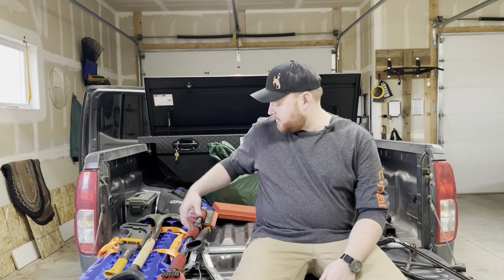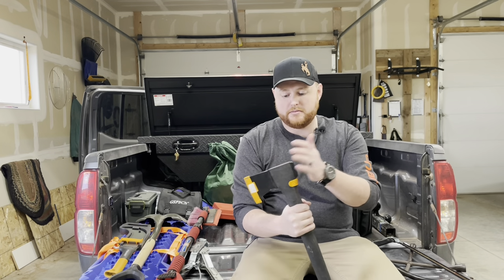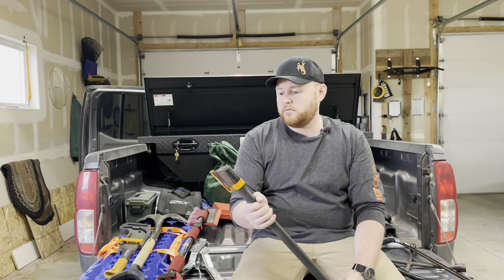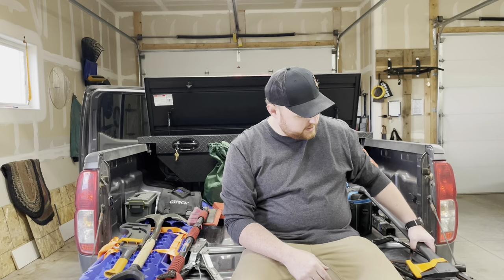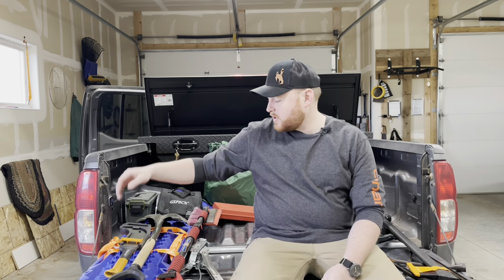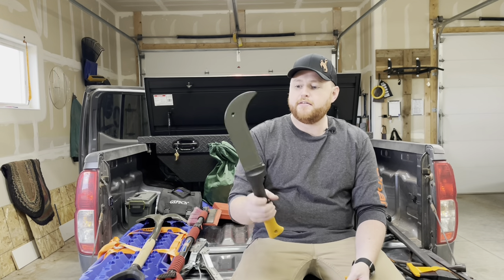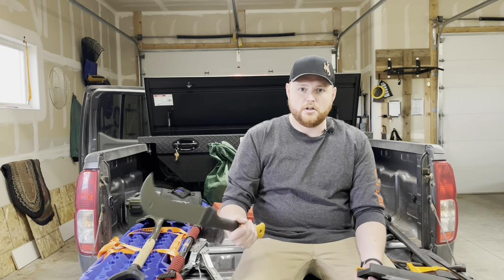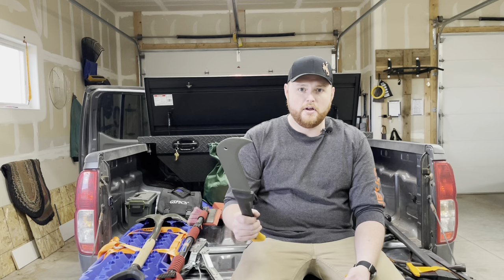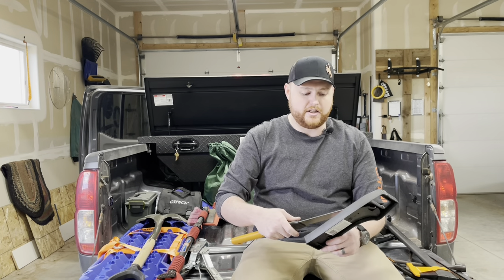I keep an axe just in case. I've actually used the mallet end on it more than I've used it for chopping, but it's good to have on hand. Next thing I have is a Fiskars machete. I feel like this will actually come in more handy where I live — in Wyoming there's lots of brush, and it's good for getting around fence posts and checking what's going on down there. I think it'll be more useful than the axe or saw.